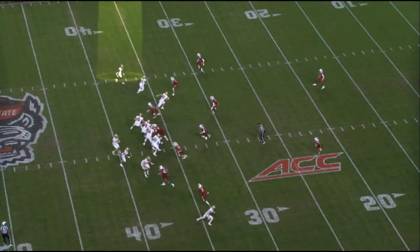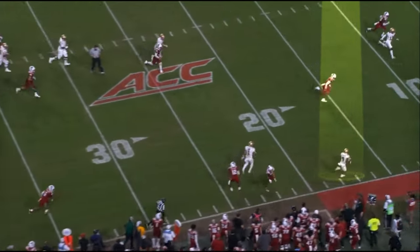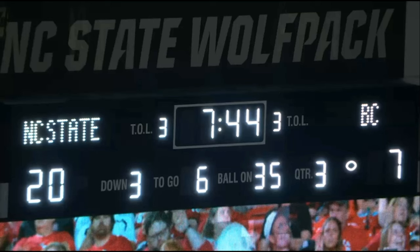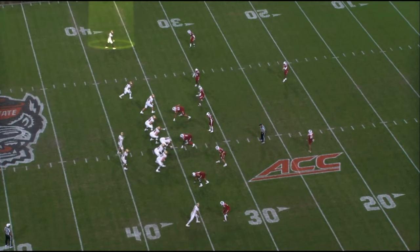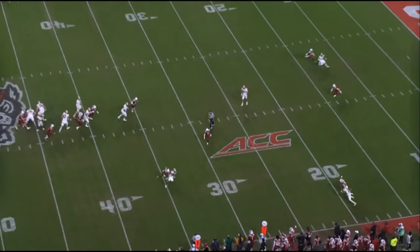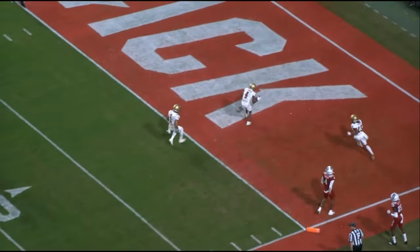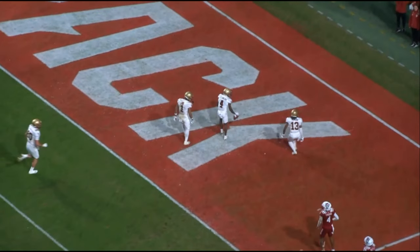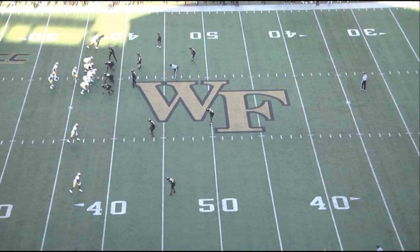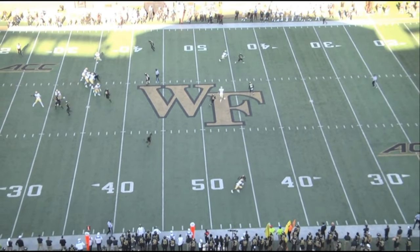Coming in motion, runs a shallow route, makes a guy miss, outruns another guy to the end zone. The ability to make people miss lets you take those little short quick shallow routes and turn them into touchdowns. It also helps with route running — makes defenders miss, destroys the angle, and just explodes to the end zone. Great job by number 13 blocking downfield for him.